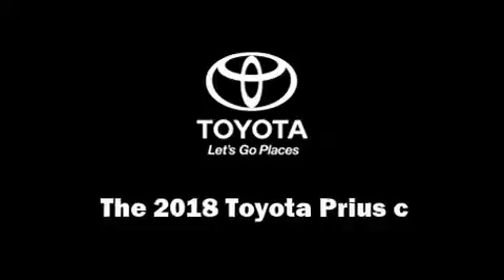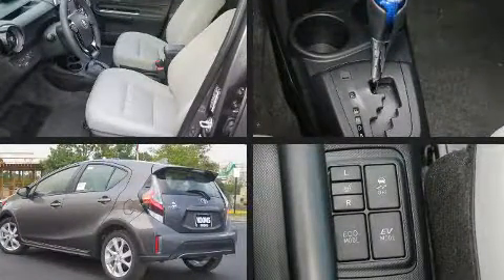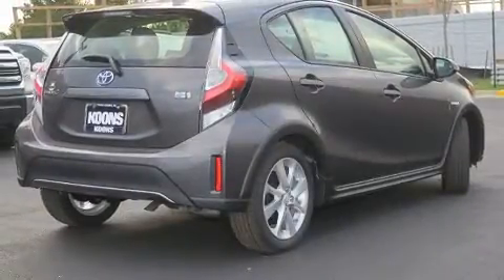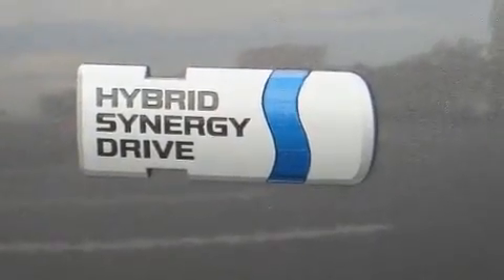Experience driving perfection in the 2018 Toyota Prius C. Smooth gear shifts are achieved thanks to the efficient four-cylinder engine, and for added security, dynamic stability control supplements the drivetrain. Toyota infused the interior with top-shelf amenities such as one-touch window functionality,